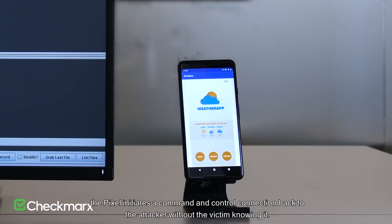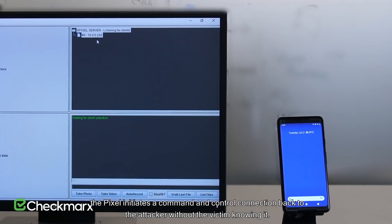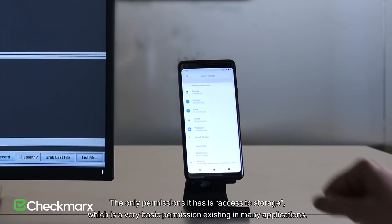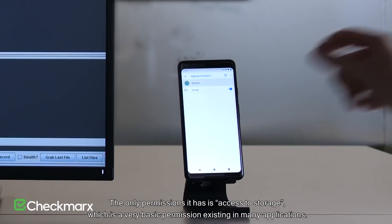The vulnerability they found allowed hackers to bypass these app permissions and access things that the app wasn't meant to access, even when the phone was turned off and locked. In the scenario they provided, they built a harmless-looking weather app that was designed to exploit this camera vulnerability. Once the victim opens the weather app, the pixel initiates a command and control connection back to the attacker without the victim knowing it. The only permissions it has is access to storage, which is a very basic permission existing in many applications.